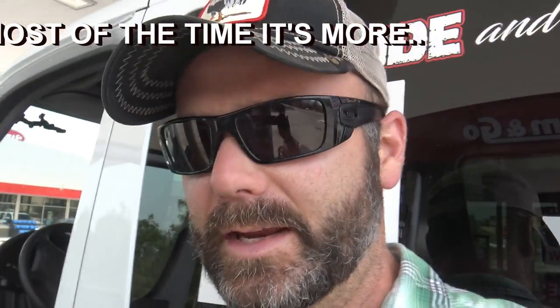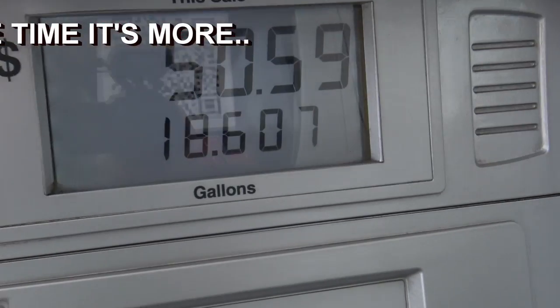I was griping about the fuel gauge — well, here we are at 18.6 gallons pumped, and it said it was completely empty. The tank holds 24 gallons, so I had six more gallons of fuel left and it was telling me it was empty. You find yourself pulling over for gas a lot more frequently than you really need to.